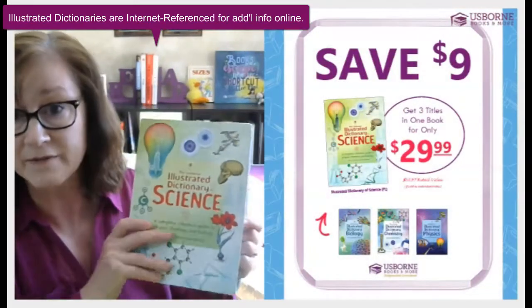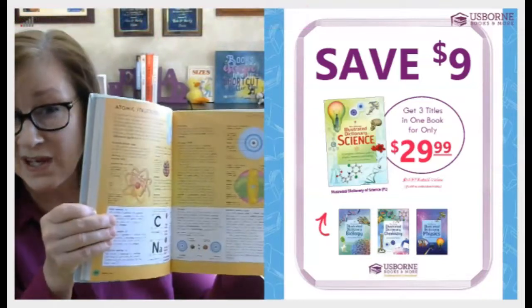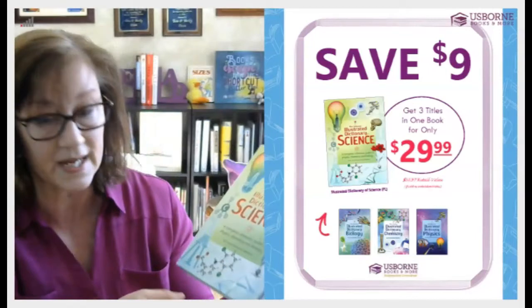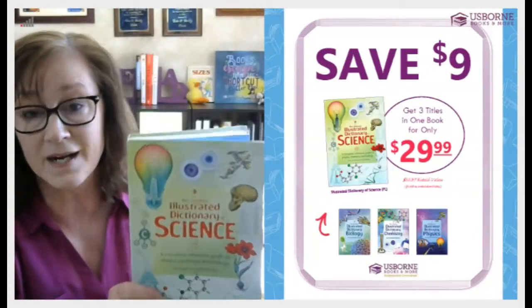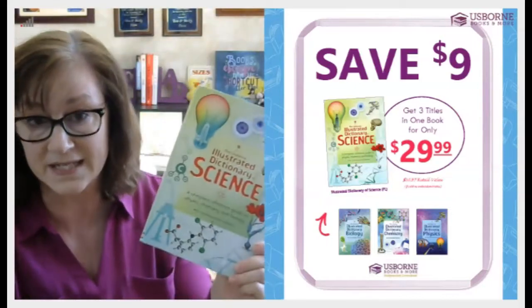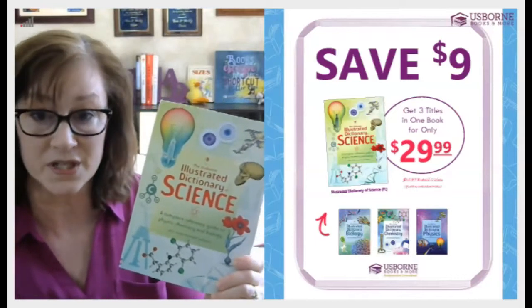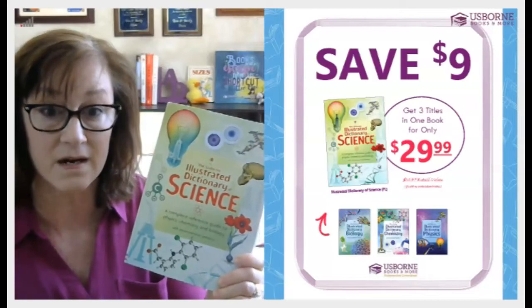We also have the Illustrated Dictionary of Science. This one is a little bit different in that it is for a lot older age. It's a combined volume of physics, chemistry, and biology. Some will say it's more like your high school and college level. It's also a nice resource for students to read before their school testing. So the Illustrated Dictionary of Science covers Illustrated Biology, Chemistry, and Physics all in one.